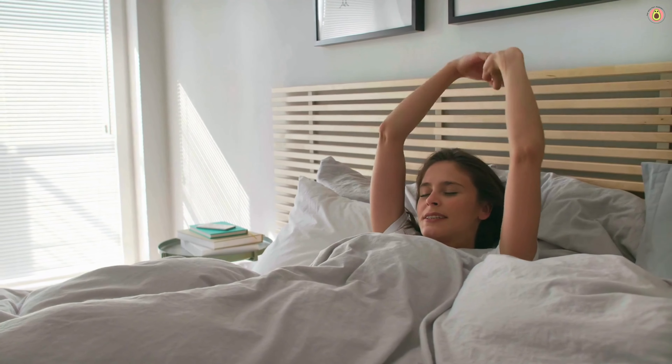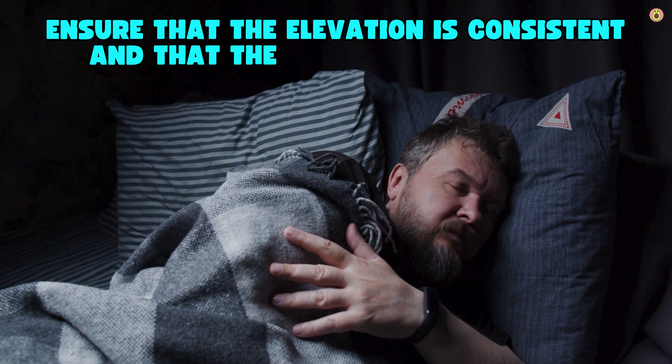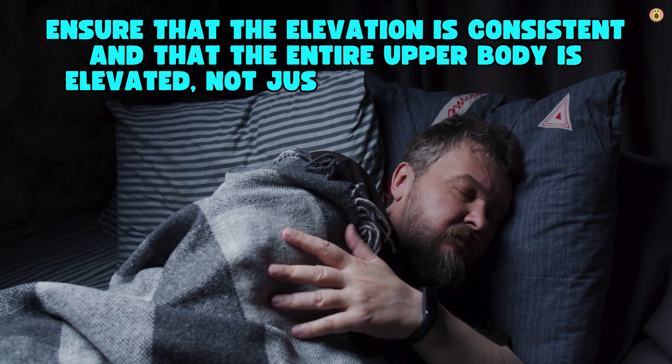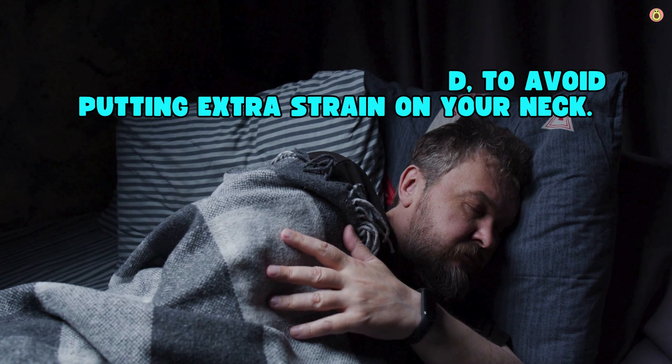You can use a wedge pillow specifically designed for this purpose. Ensure that the elevation is consistent and that the entire upper body is elevated, not just the head, to avoid putting extra strain on your neck.